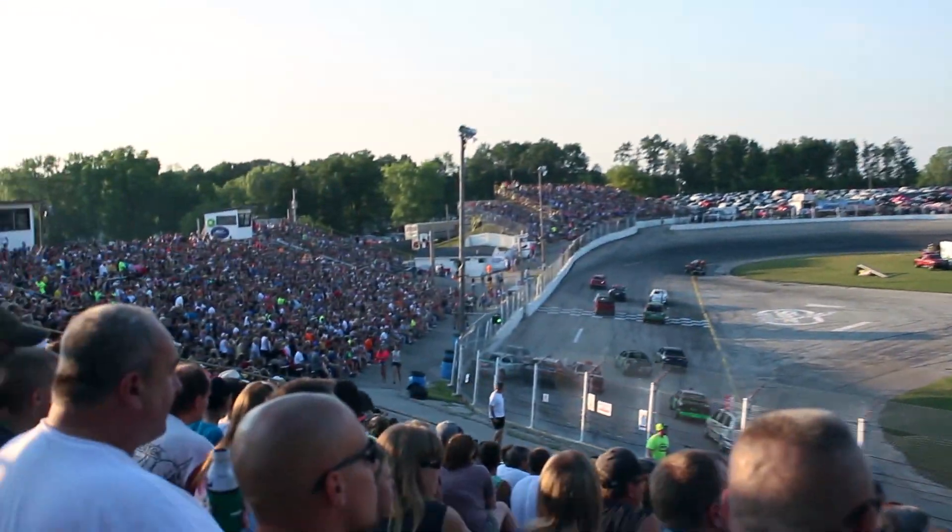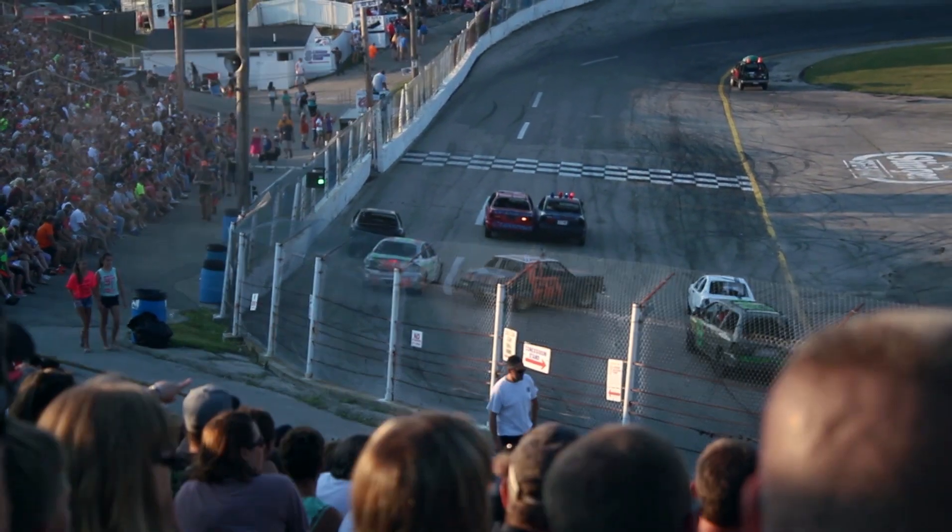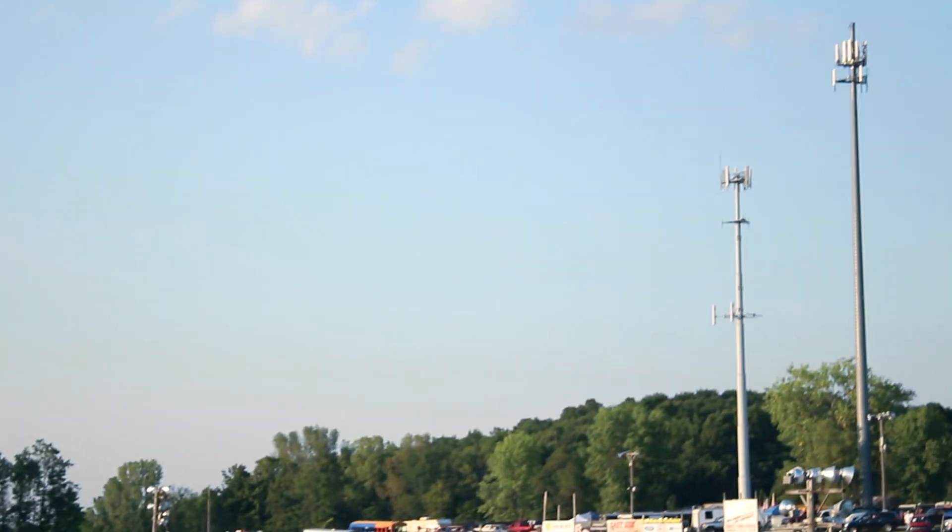Jerry Miller immediately into the lead. Steve Kowalski up against the wall in the number 20 car. He'll max it a couple times on the back side.